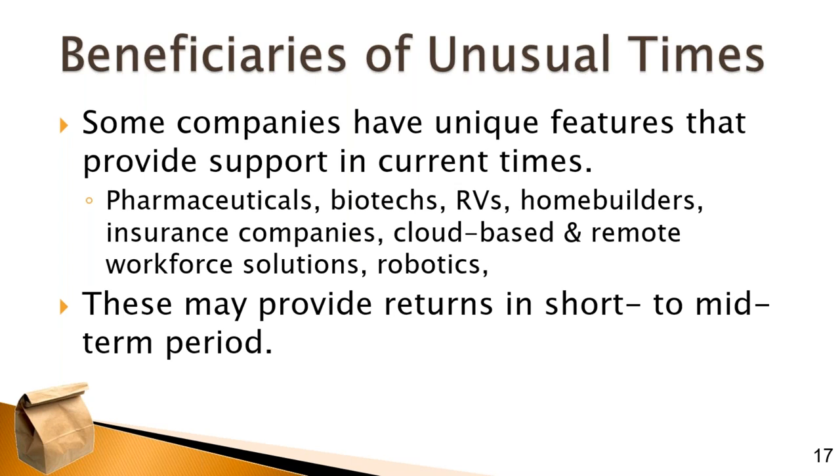Cloud-based anything — remote workforce solutions including Zoom — even though it's hard to justify on a valuation basis the share price, it's no surprise they are grabbing market share from larger, more established companies.